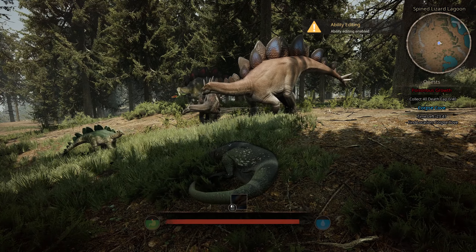Alright everyone, well, thanks for hanging out and watching this episode of Walking with Dinosaurs Outdoors, and we'll be seeing you again next time. Bye everyone!